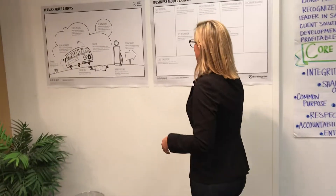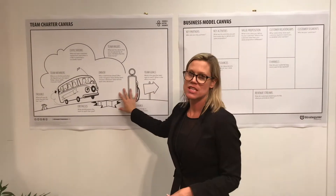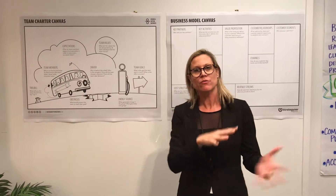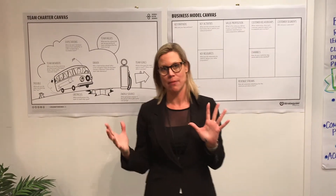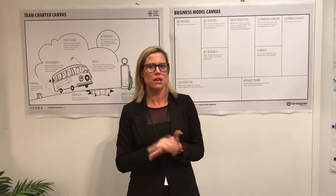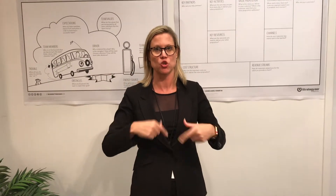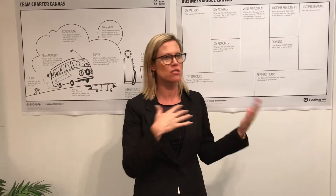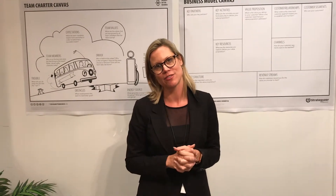Then we have what's called the business model canvas, and this is also the team charter. We have the room set up and we design these experiences so that there's maximum output from your team. We take care of everything so that you don't have to put any mental effort into how you're going to get to that end outcome — this is the way that we get you ready for all of the strategic change and the decisions that you need to make as executive leaders.